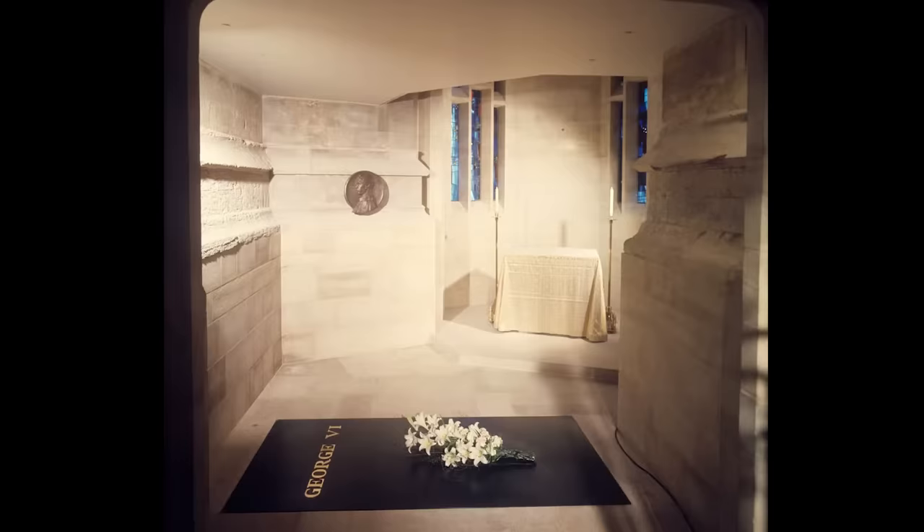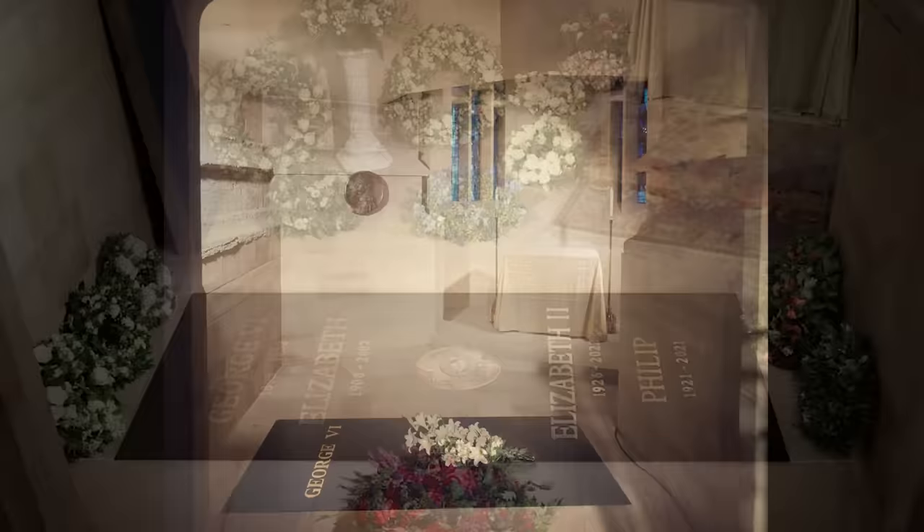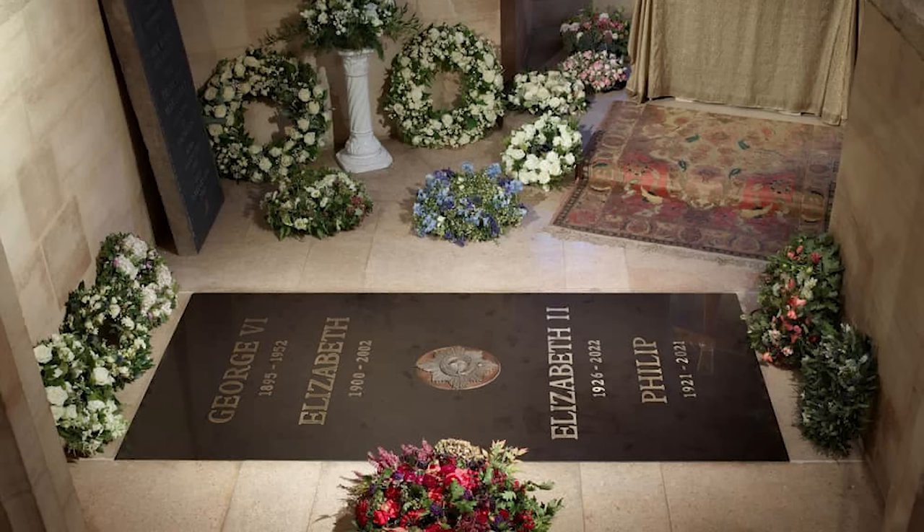This striking and beautiful Memorial Chapel was complete by March of 1969, and 17 years after his death, King George VI was reinterred there. The burial vault below the mortuary chapel now contains the coffins of George VI, his wife Queen Elizabeth the Queen Mother, Elizabeth II, and Philip Duke of Edinburgh. The cremated remains of Princess Margaret, Countess of Snowdon, daughter of George VI and Queen Elizabeth, are also buried there.